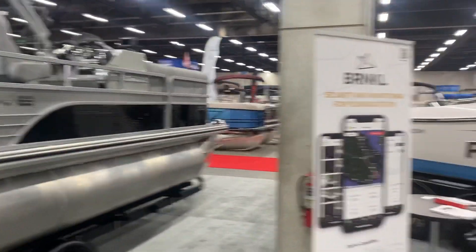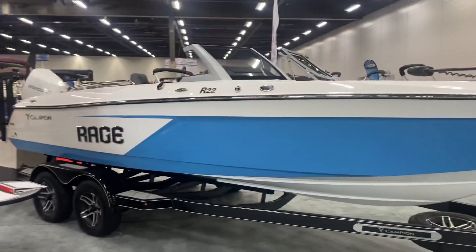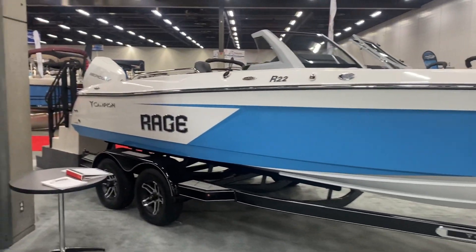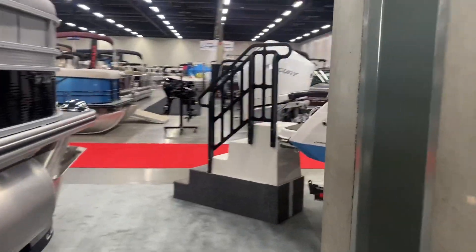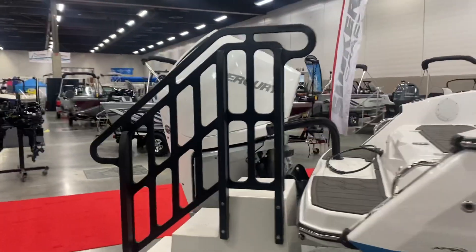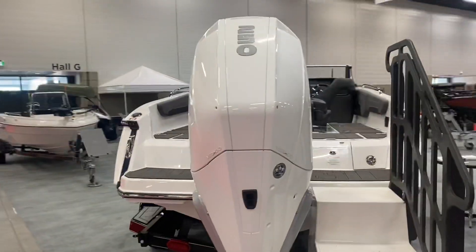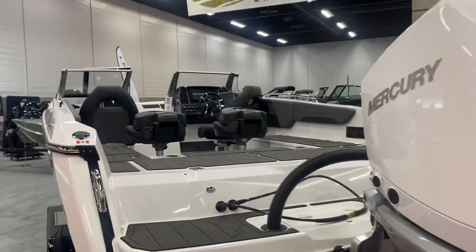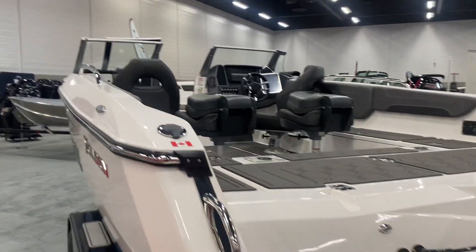We have the Campion Rage R22 — this is the last one I've got. I think it's honestly one of the last ones available in the country that is not sold and spoken for. It has a 250 Verado, the big V8, in cold fusion white — beautiful motor, beautiful boat. For the show, $99,900 plus tax, outfitted with dual graphs, trolling motor, and an Easy Loader custom trailer.